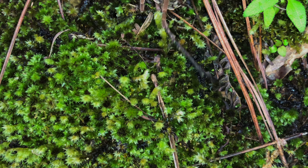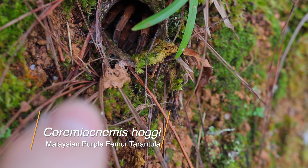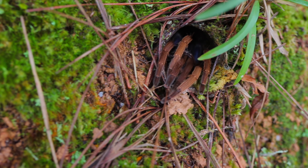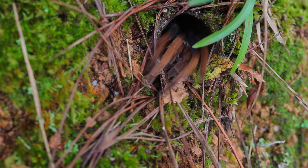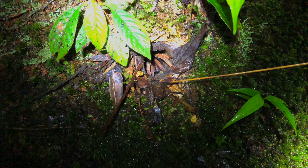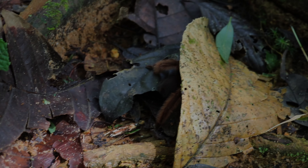Coremiocnemis hoggi lives sympatrically with other members of the genus Coremiocnemis, such as Coremiocnemis davidbowie, and alongside the ancient mygalomorph spider Liphistius. These ancient Liphistius trapdoor spiders are remarkable in their own right. All three arachnids can be found and photographed at night in these highlands — make sure to have a local flora and fauna guide accompany you to learn as much as possible about these creatures if you plan to visit.